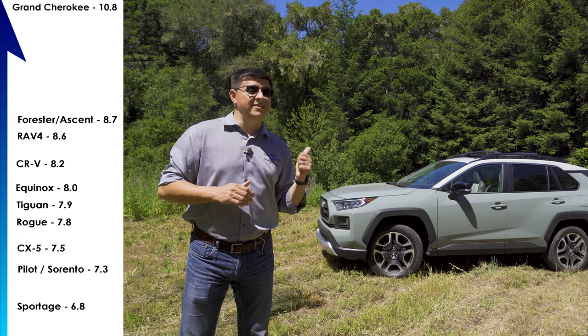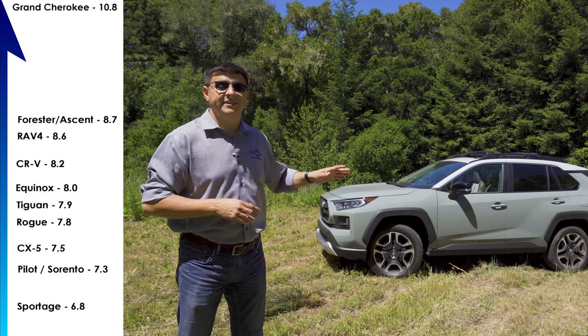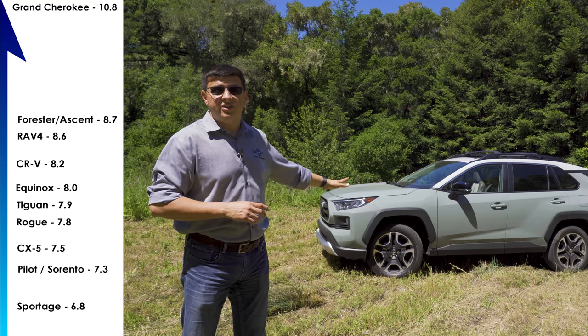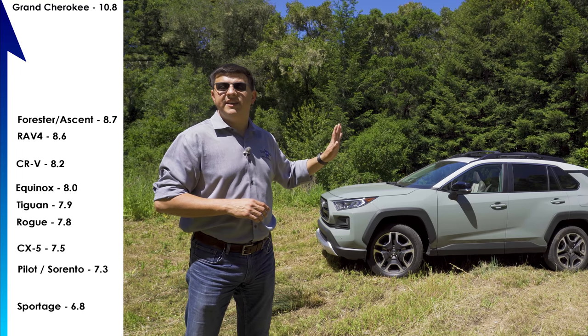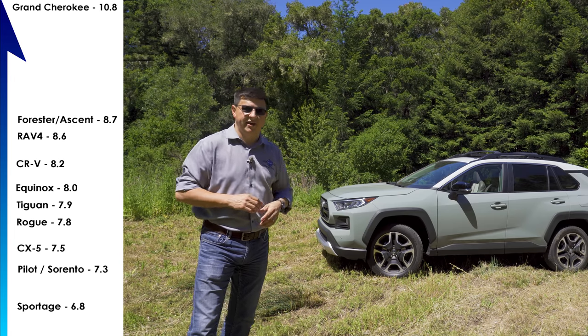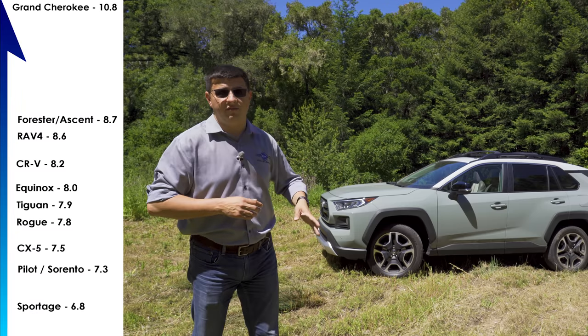Toyota recently announced another off-road version — the TRD Pro. It gets the same engine, and all-terrain tires are going to be the biggest change. There's no additional ground clearance, no skid plates, the same bumpers we see here, and then some very slight styling tweaks to the wheels, roof rails, etc. In essence, the TRD Pro just builds on what we see in this RAV4 Adventure.